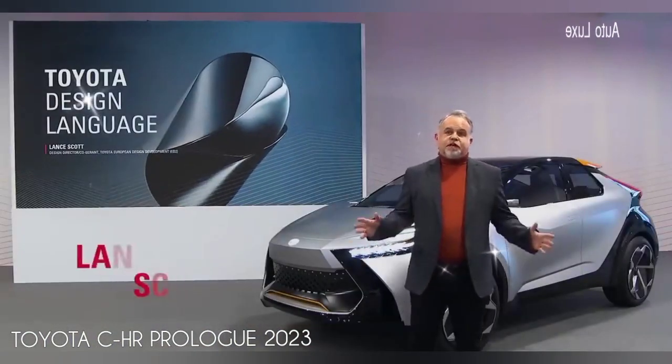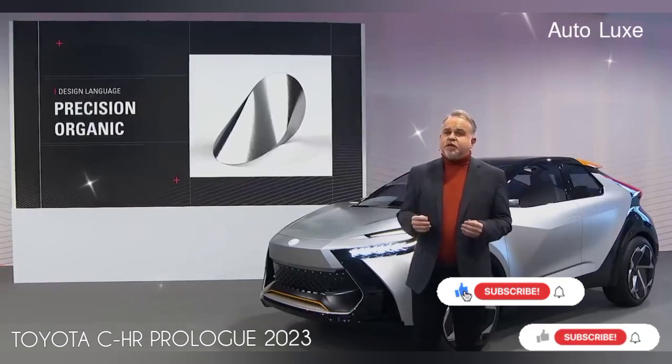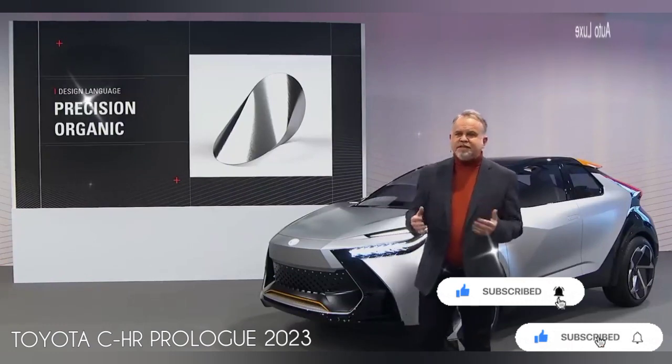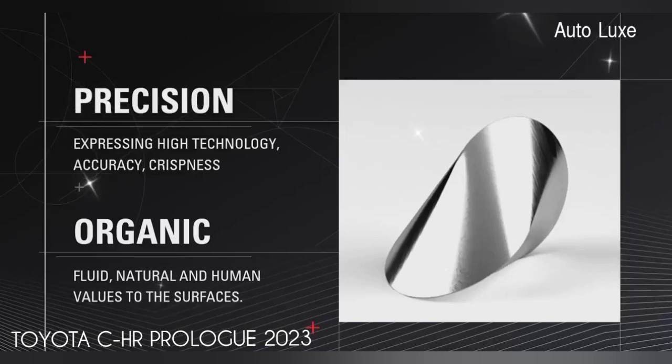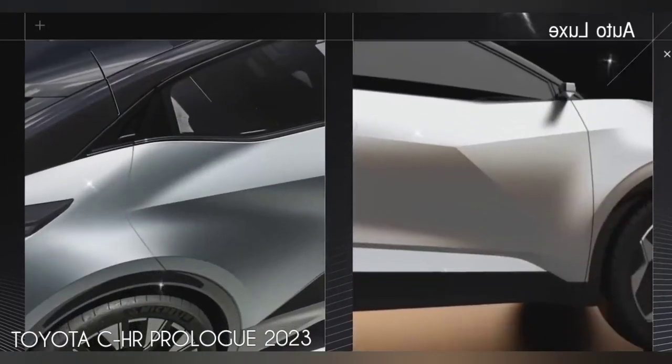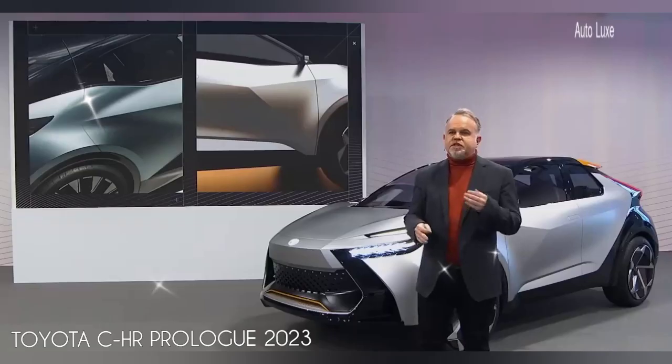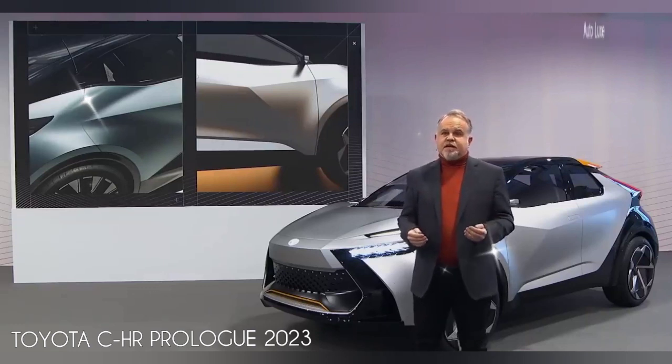Before we move on to the exciting new vehicles that we'll be presenting today, I would like to explain a couple of elements that have become part of the DNA of Toyota design. The first is our design language — we call it Precision Organic — and it's something that has evolved continually over the past few years. This has its origins in two seemingly opposing values which, when combined together, create something new: precision, expressing high technology, accuracy and crispness; whilst organic is expressing a more fluid, natural and human value to the surface. Today we'll be showing you the next step in Precision Organic, taking the high dynamic range contrast between fluidity and sharpness to the next level, where surfaces can express both a feeling of emotion and precision high-tech combined.